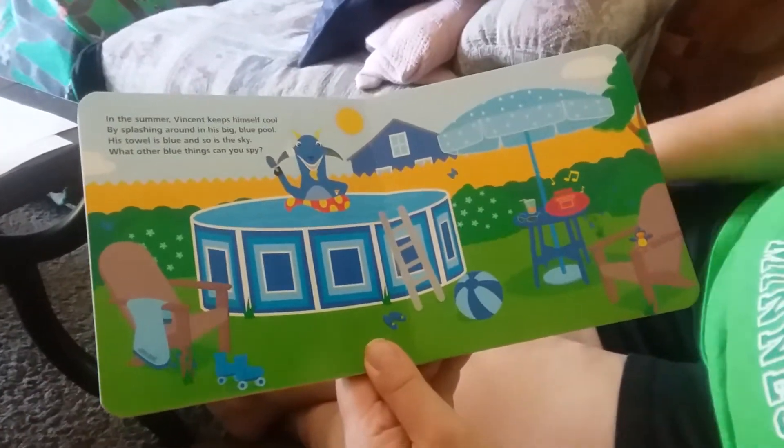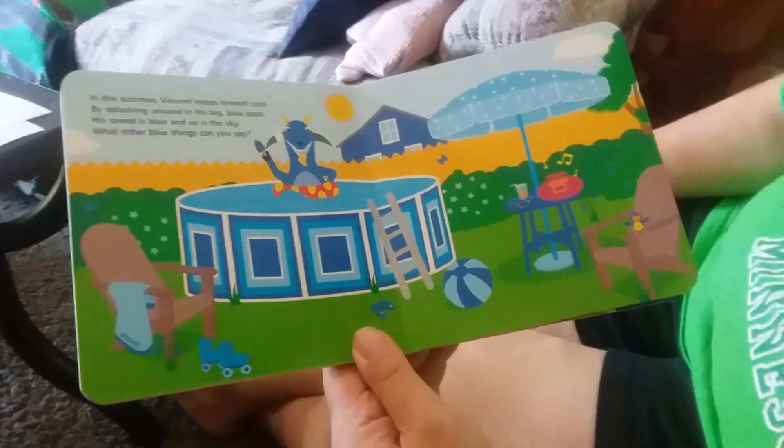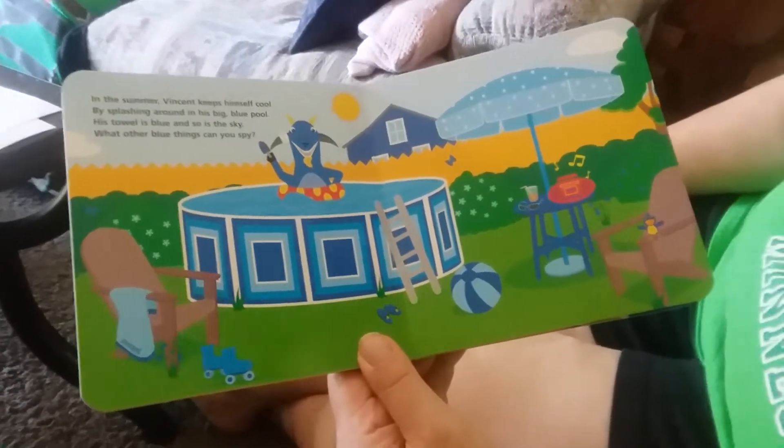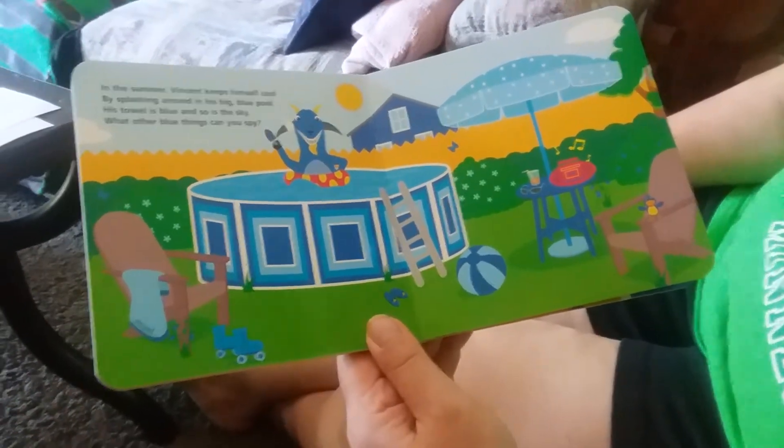In the summer, Vincent keeps himself cool by splashing around in his big blue pool. His towel is blue and so is the sky. What other blue things can you spy?